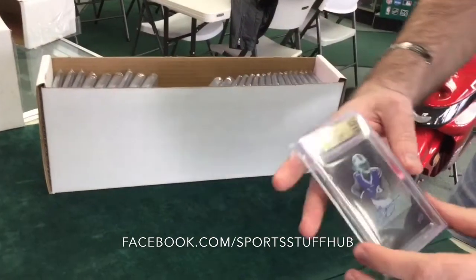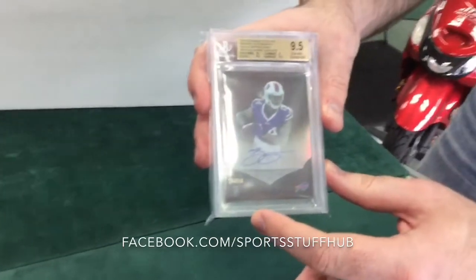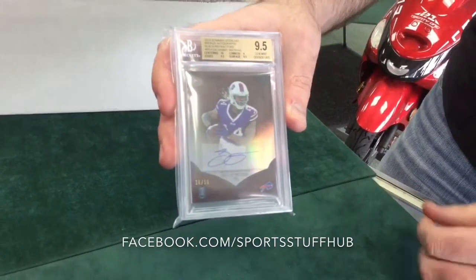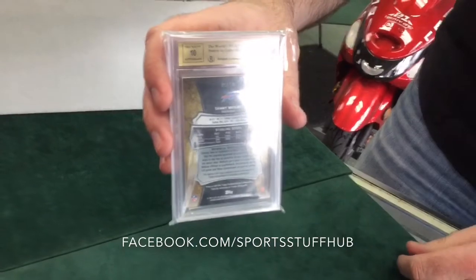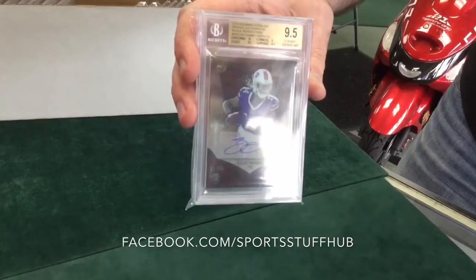Next one: Sammy Watkins, Bowman Sterling again — short print autograph numbered out of 50. This is the Black Auto. 9.5 on that one as well, with a 10 auto. So we got two Sammy Watkins with 10 autos. I'm glad for that one — that and the Martavis Bryant.